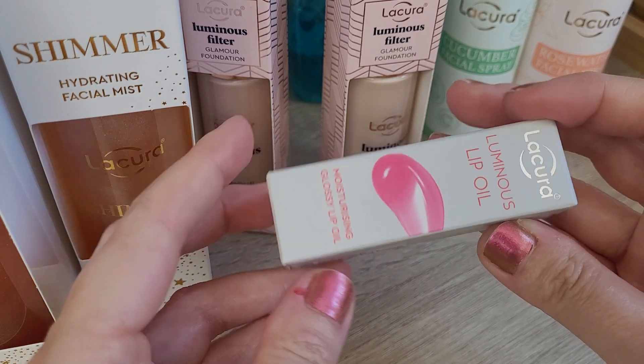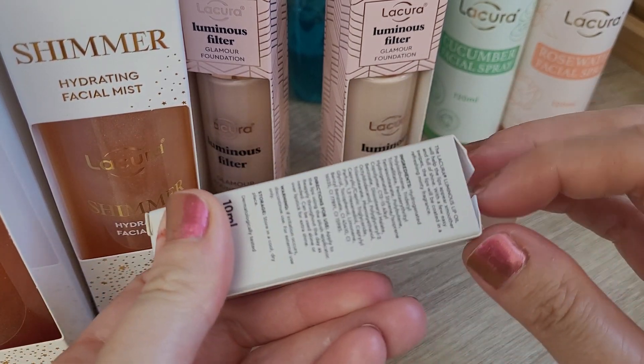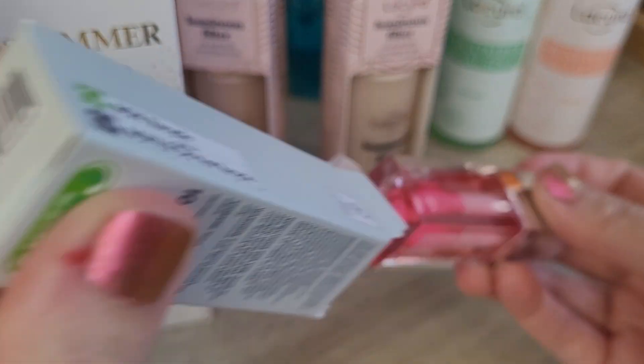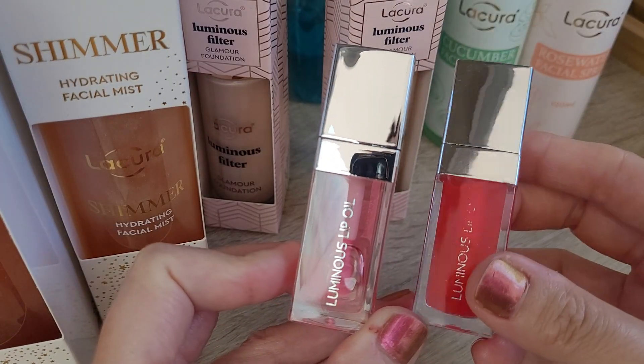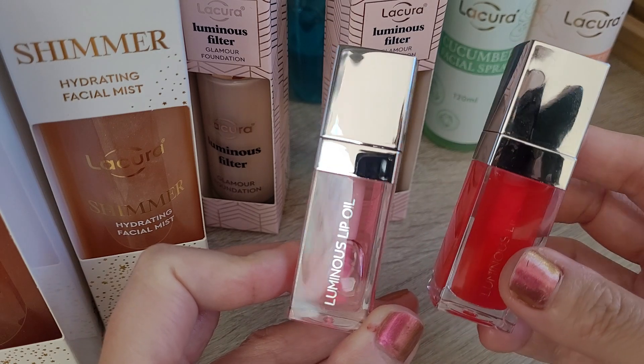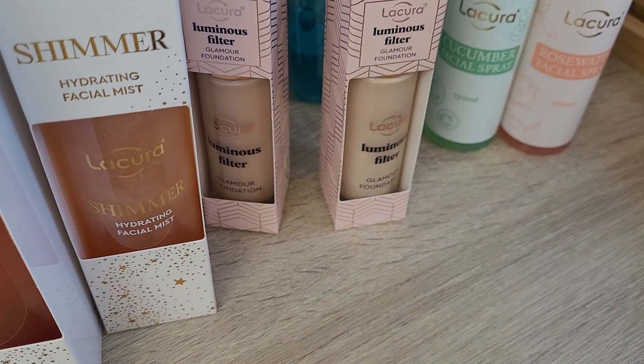Then I got the lip oil. They had three versions of this one. I was very proud of myself because I really liked this lip oil, but I only got the pink version. They also had the dark cherry color again, which I still have and use. And they also had the clear version again, which I also have somewhere in one of my handbags, so really happy about that.